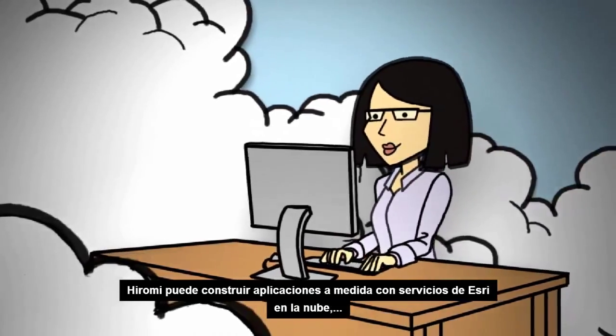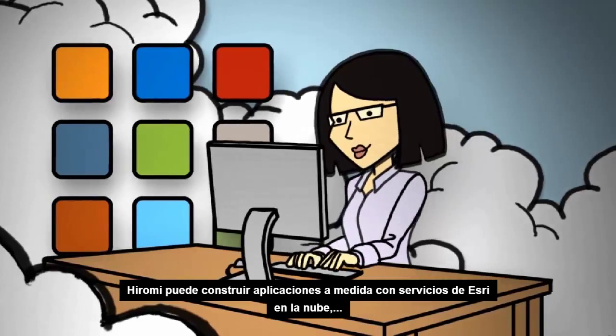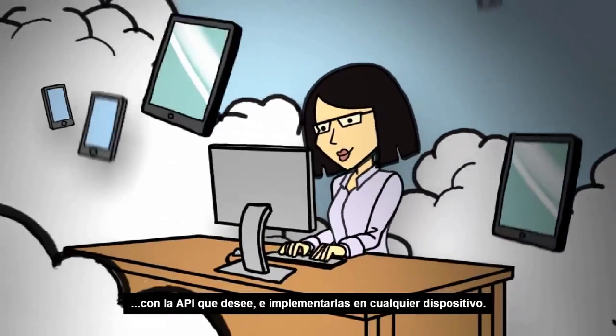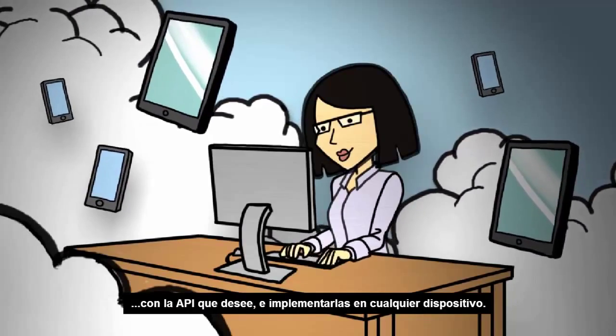Even your developers can get in on the action, so Hiromi can build custom apps using Esri's cloud-based services, develop in the API of her choice, and deploy on any device.